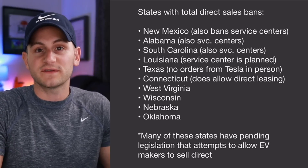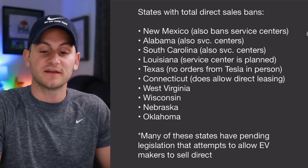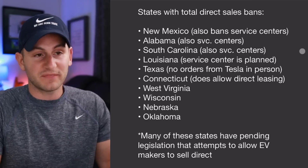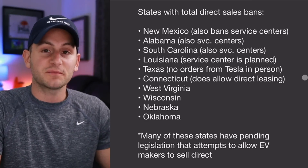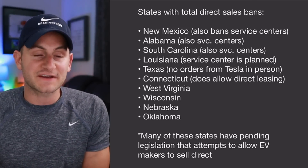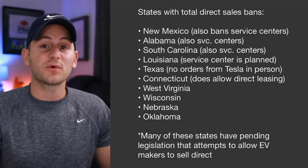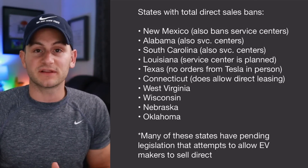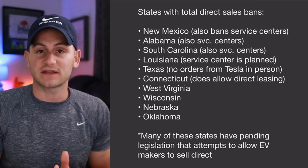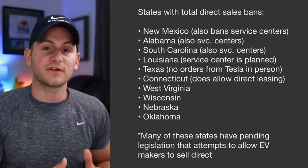Doing some quick research, these are the current states that still have a total direct sales ban against Tesla — some also ban service centers, which as a Tesla owner would make things unnecessarily complicated. Most of these states do have pending legislation focusing on allowing EV manufacturers to sell direct, but a lot of these bills have been defeated and some others are still pending. There's also another list of similar size with states that only have partial ability to sell direct — for example, a few states limit how many galleries or showrooms Tesla can have per state.